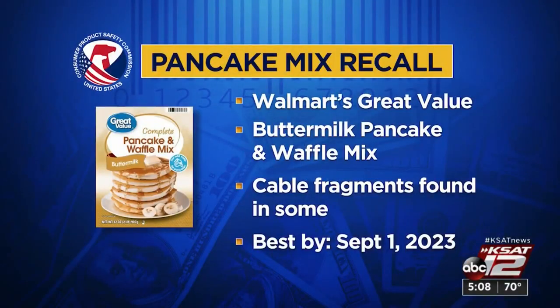Hold the pancakes. If you have Walmart's Great Value buttermilk pancake and waffle mix in your pantry, check the label. Continental Mills is recalling certain boxes after cable fragments were found in some. The best buy date is September 1st, 2023. Throw it out or take it back to Walmart for a refund.